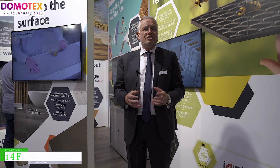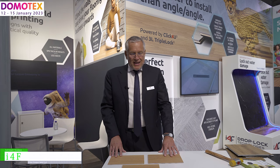Hello, my name is John Rietveldt and I am the founder and CEO of I4F. I4F is an innovation company in patents and technologies, mostly focused on the flooring industry. We're happy to present here at Domotex in Hannover some of our big innovations we are bringing currently to the market and which we have brought over the last couple of years.